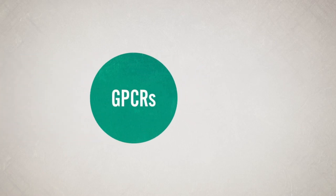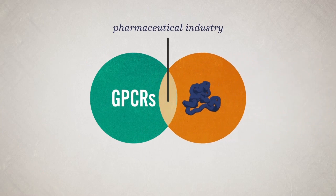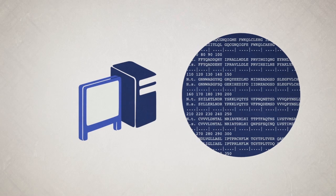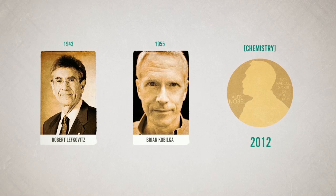The use of GPCRs in the pharmaceutical field goes hand-in-hand with progress in protein biochemistry. Modern methods have led to a better understanding of membrane proteins and their interactions with other substances. The use of GPCR models is an example of targeted structure-based drug design. In 2012, Robert Lefkowitz and Brian Kobilka were awarded the Chemistry Nobel Prize for their work with G-protein-coupled receptors.